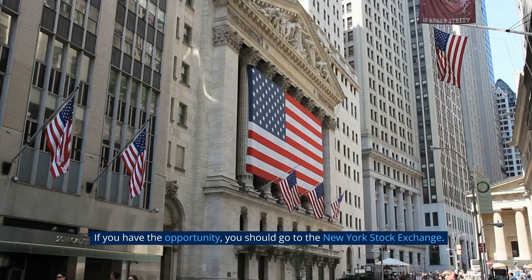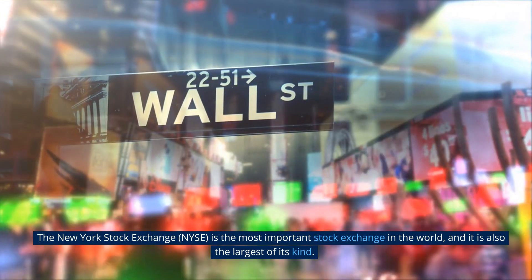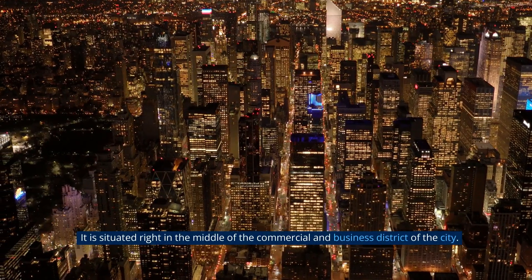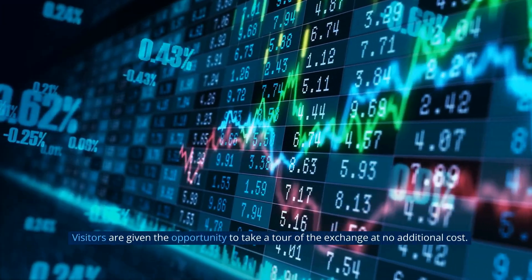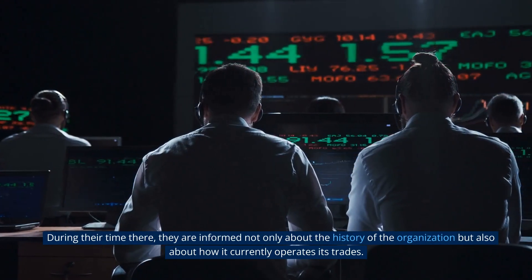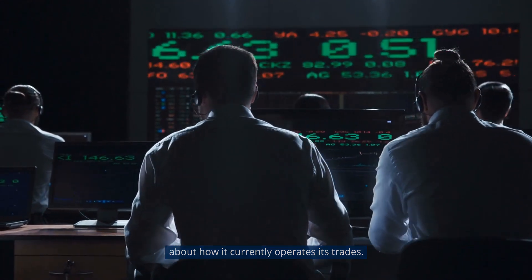If you have the opportunity, you should go to the New York Stock Exchange — the NYSE — the most important and largest stock exchange in the world. It is situated right in the middle of the commercial and business district of the city. Visitors are given the opportunity to take a tour of the exchange at no additional cost, during which they are informed about the history of the organization and how it currently operates its trades.